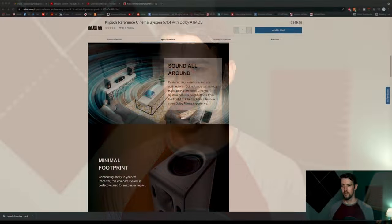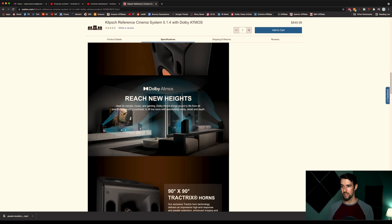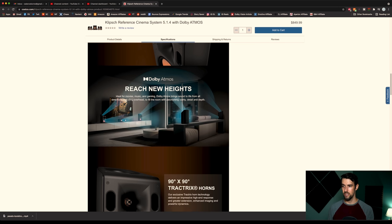Basically what that's saying is it has those upward-firing speakers on top of each of the four satellites — the front left, front right, rear left, rear right. Connecting easily to your AV receiver, as you can see it doesn't connect directly to your TV. This compact system is perfectly tuned for maximum impact, ideal for movies, music, and gaming. Dolby Atmos brings sound alive from all directions including overhead to fill your room with staunch clarity, detail, and depth.